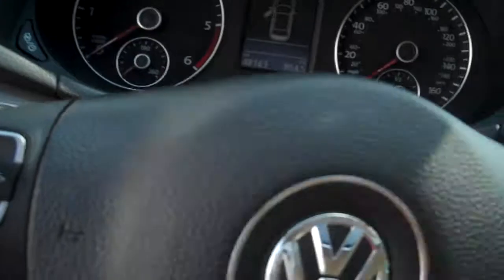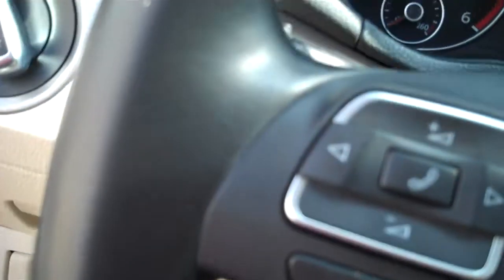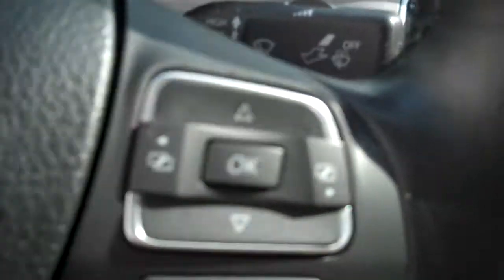We believe the Volkswagen Audi body warranty is the best in the business. Daytime running lights. Love the leather-stitched steering wheel — control your audio and many smartphones right off the steering wheel.